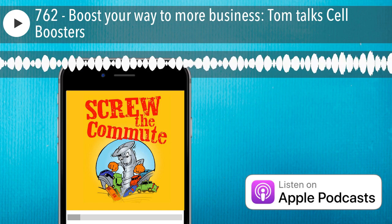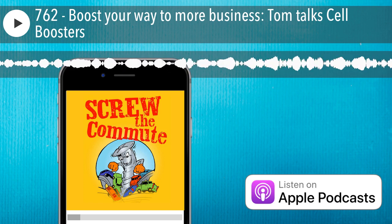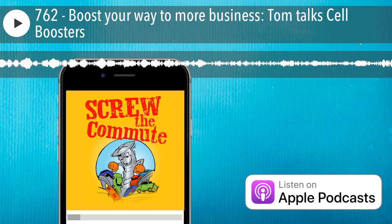Welcome to Screw the Commute, the entrepreneurial podcast dedicated to getting you out of the car and into the money with your host, lifelong entrepreneur and multimillionaire, Tom Antion.